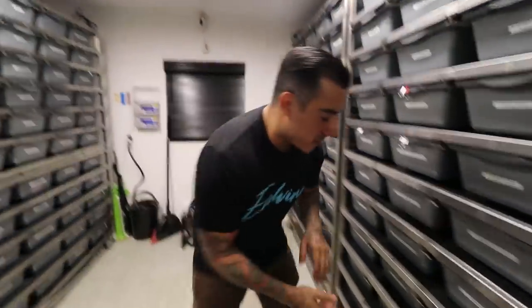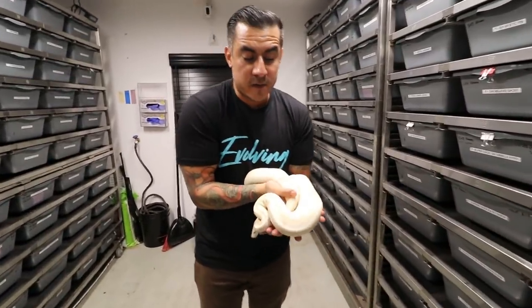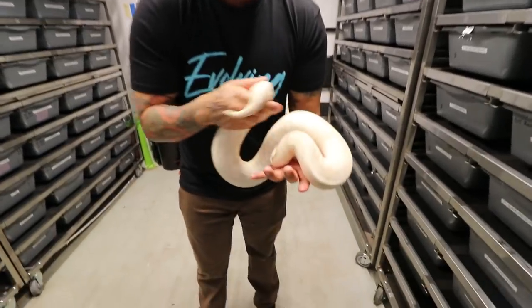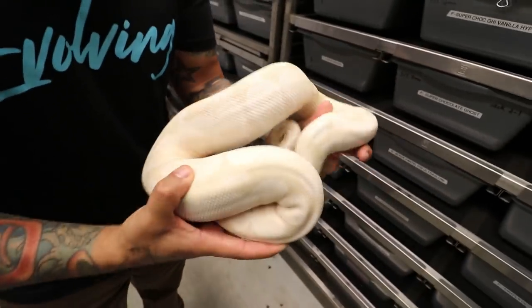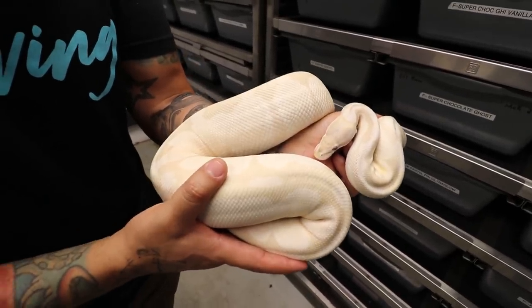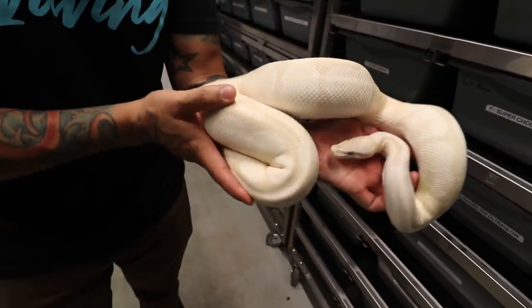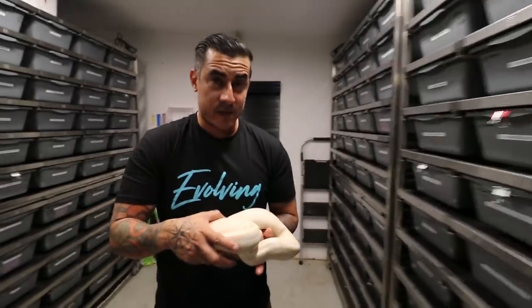Let's go to our next one. At first we didn't plan to include her, but last minute I was like, oh my gosh, we have to show this. Right here we have a lavender snow, which is pretty much just a lavender axanthic. This girl is also breeding right now — she's bred to a mojave cypress axanthic — so hopefully we can get some axanthic cypress het lavenders. She's beautiful; she's really creamy looking. The camera's not doing any justice on these beautiful snakes.